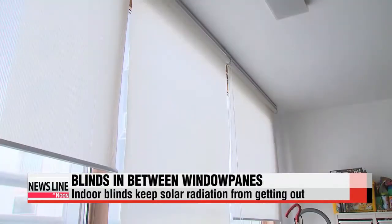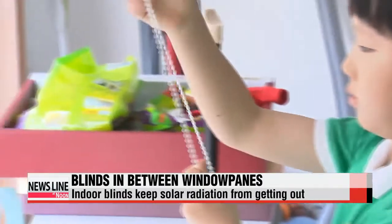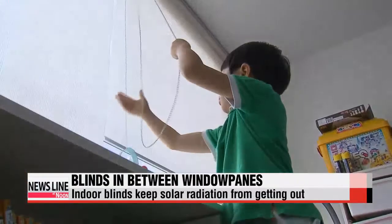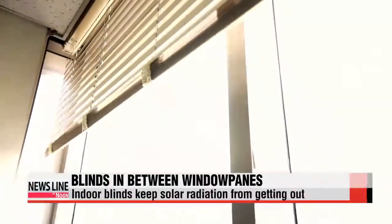During hot summer days, pulling down the blinds or drawing the curtains is a must to keep those sun rays from turning a room into an oven. But doing so can actually raise the indoor temperature, because solar radiation gets trapped between the window panes and the blinds. While it is more effective to place screens on the outsides of windows, that can be a tedious chore.